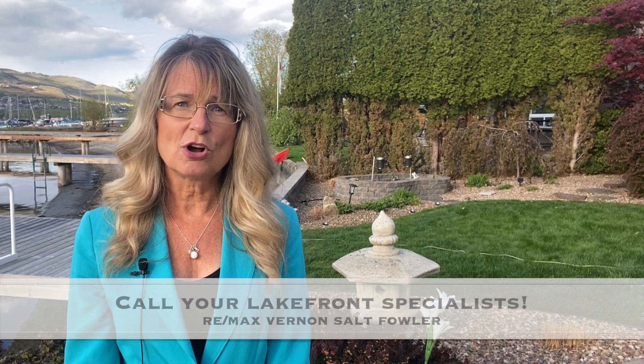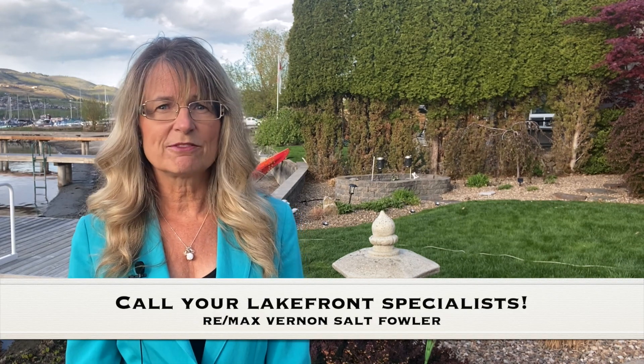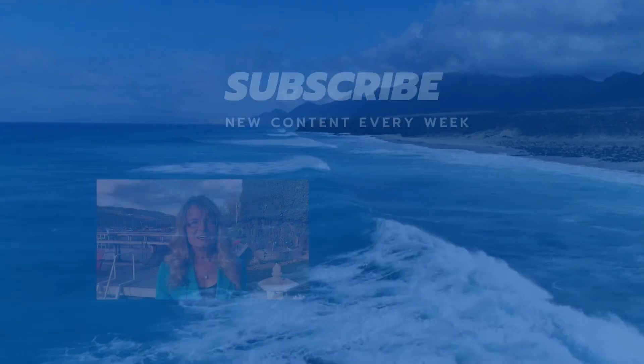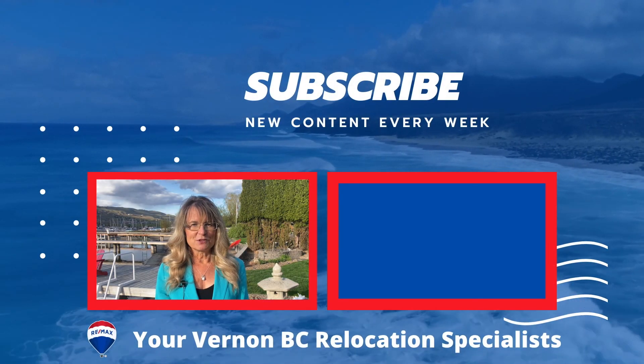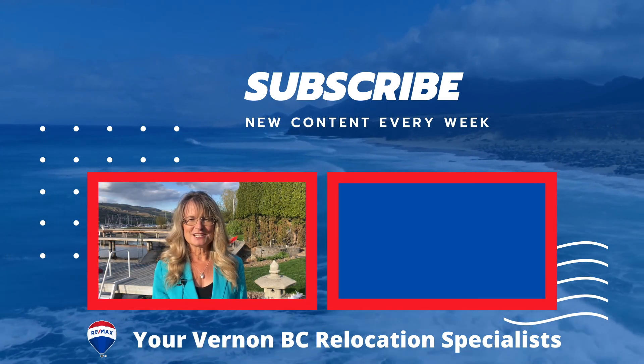In a nutshell, it's complicated. We always highly recommend discussing with a dock builder. And as you can see, it's so important to call a realtor when you're buying or selling on the lake — someone who specializes in lakefront and resort properties. If you're looking for a lakefront specialist, whether selling or buying, don't forget to call RE-MAX Vernon Salt Fowler and Just Add Salt.